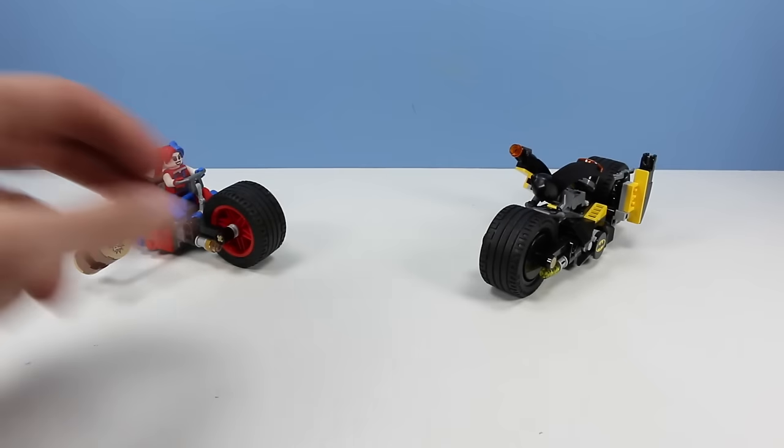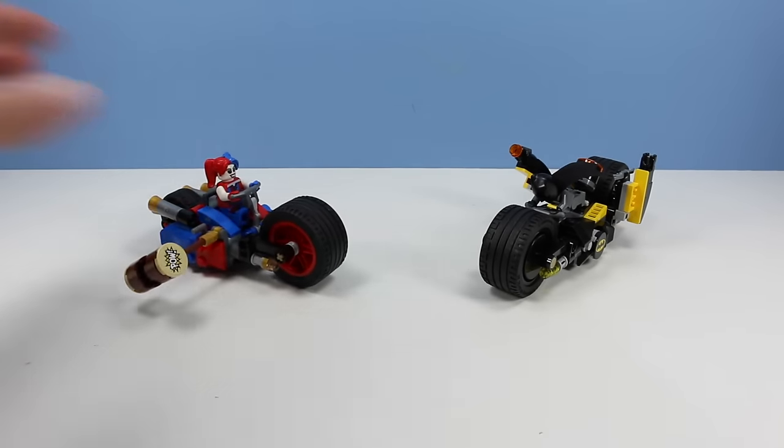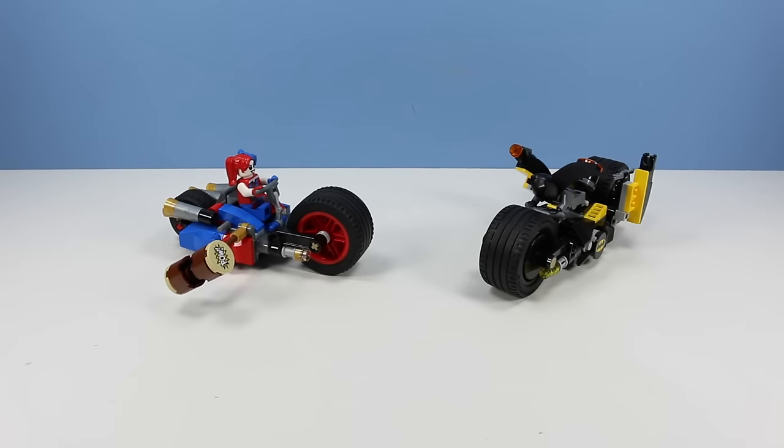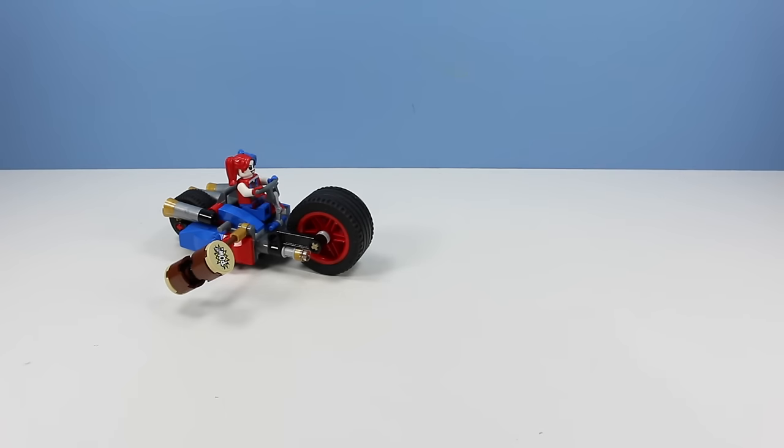What is nice about these two sets is that it feels like you're getting two toys, and you could probably take them apart and build some sort of car-like vehicle too if you are clever. Great sets for the DC Comics Super Hero LEGO set worlds.